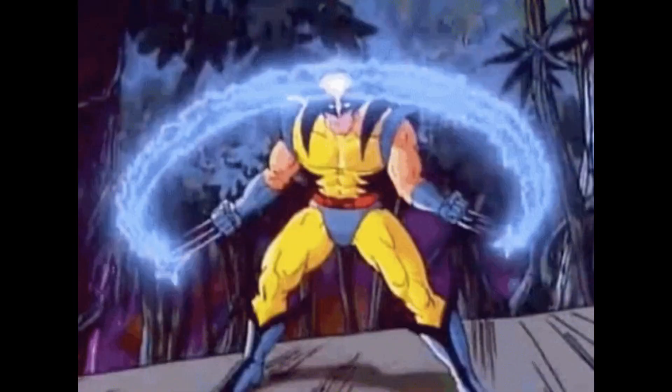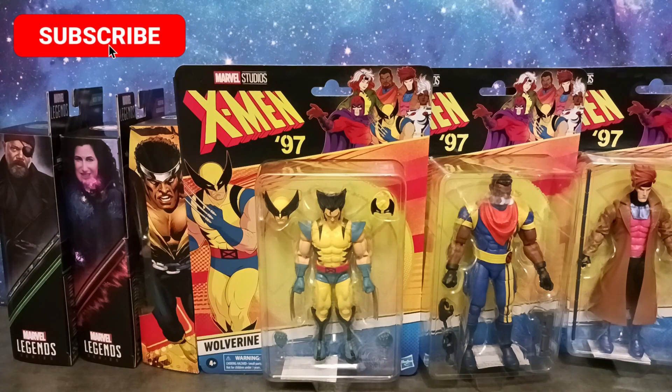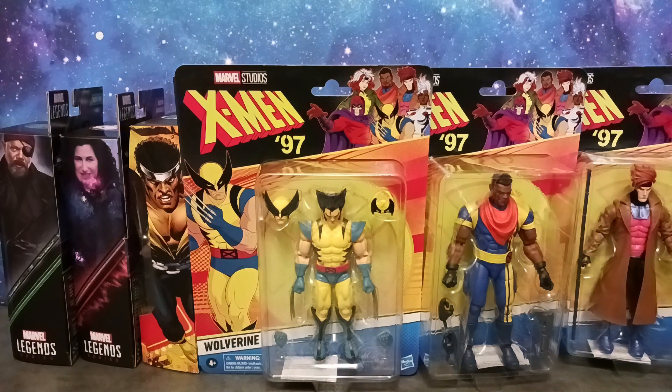Welcome to T's Multiverse. I'm your host Tyrus and I'm here with a quick toy haul — not a short, but a quick toy haul video folks. I was in Target recently, picked up some items, and got some things here that I want to share with you guys briefly.